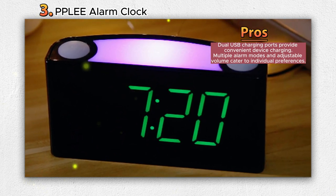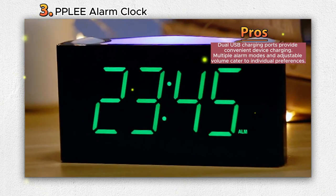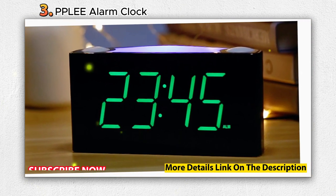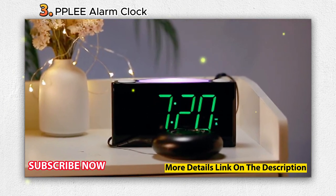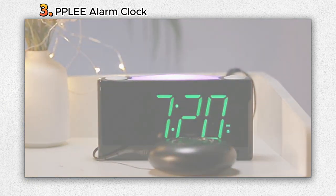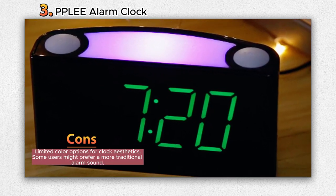The adjustable dimmer and volume allow users to personalize the display brightness and alarm sound, accommodating their preferences. One of its standout attributes is the Super Bed Shaker, a remarkable alternative to traditional alarms, particularly for those with hearing difficulties. With three awakening modes — Bed Shaker, Buzzer, or both — this clock utilizes a wired vibrator connected to the clock to gently shake the bed, awakening the user without disrupting others.